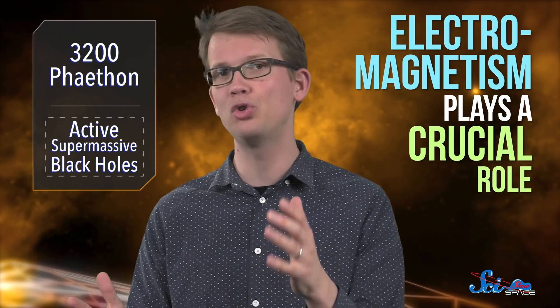Before this research, astronomers were really only taking gravity into consideration when analyzing how supermassive black holes feed. Now we know electromagnetism plays a crucial role, too. With more studies of Cygnus A and other galaxies both active and not, astronomers hope to get a better understanding of the relationship between black holes and magnetic fields. And in the process, maybe they'll even figure out why so few supermassive black holes are active.